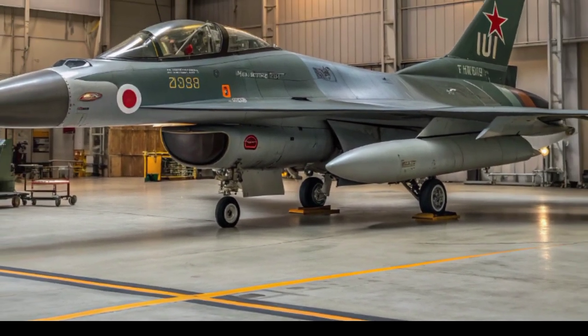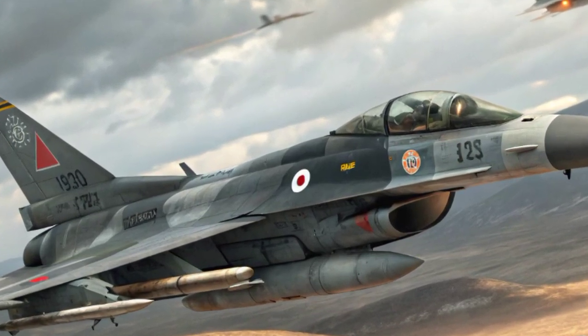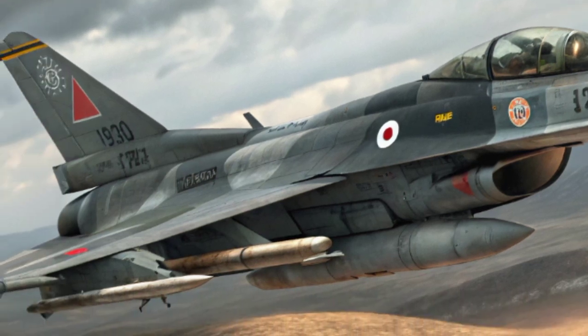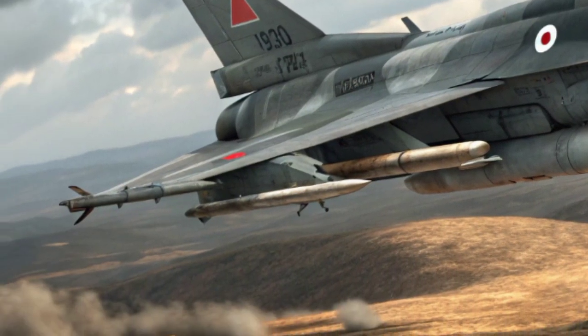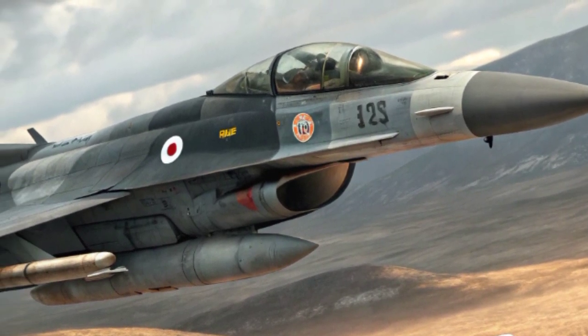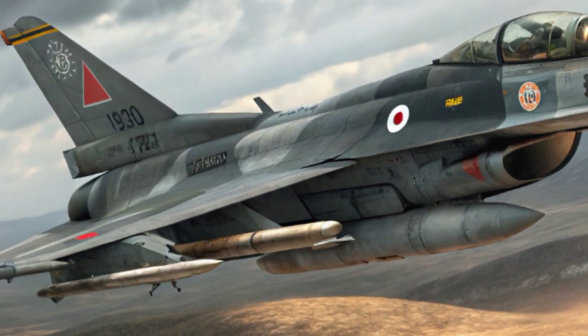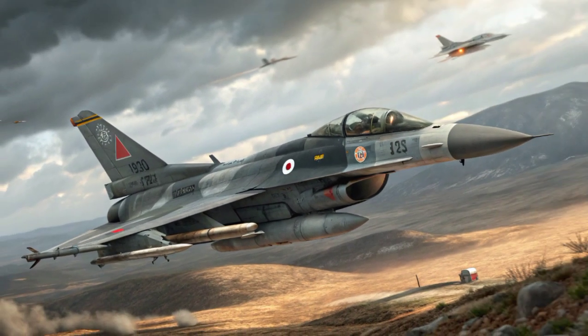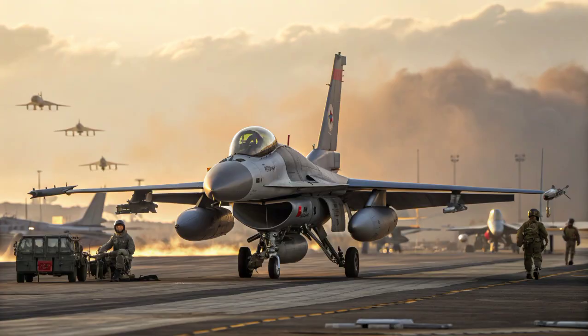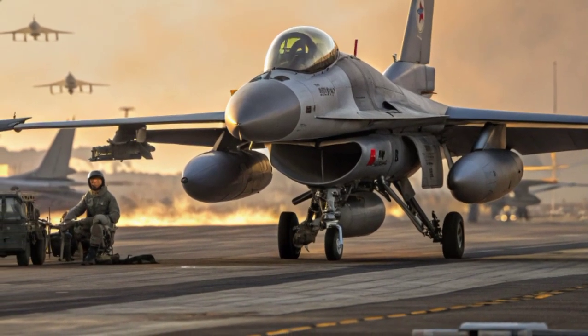Powering the F-2 is the General Electric F-110-GE-129 turbofan engine, which is also used in later versions of the F-16. This engine provides the jet with excellent thrust-to-weight performance, giving it strong acceleration, maneuverability, and the ability to operate effectively in both defensive and offensive missions. Combined with its enlarged wings, the F-2 has impressive agility and range, allowing it to cover Japan's vast maritime territory.